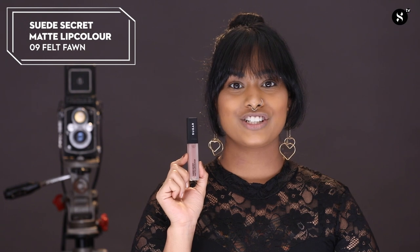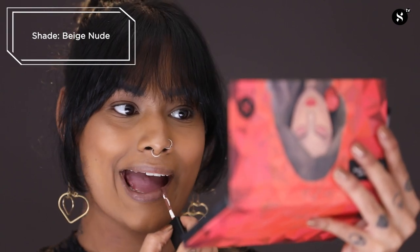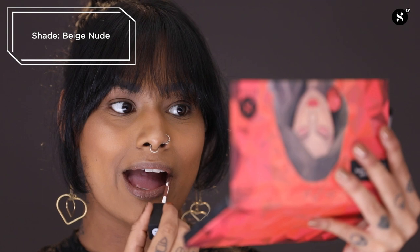For my nude lip, I've selected the Suede Secret Matte Lip Colour in the shade 09 Felt Fawn. This colour is like a beige nude and it looks beautiful on the lips. The formula dries down to a completely matte finish but it's not uncomfortable to wear, and it lasts up to 12 hours. The Suede Secret Matte Lip Colour comes in 20 different shades, so head over to the Sugar Cosmetics website to find your favourite.